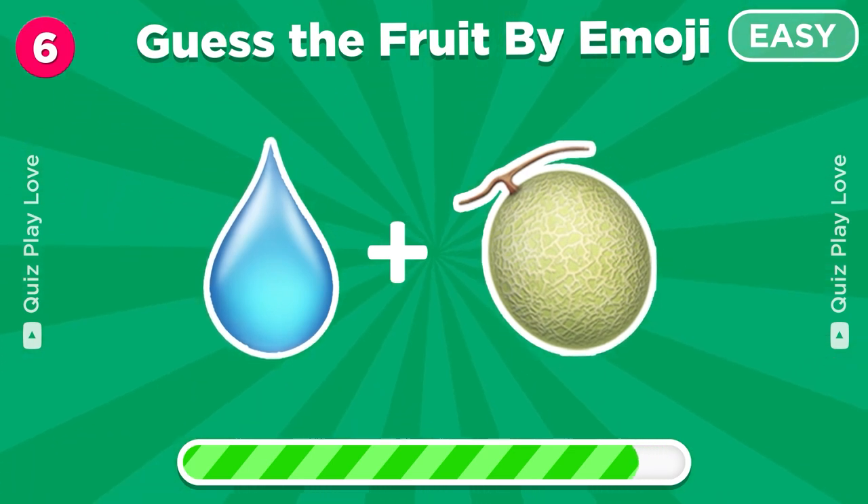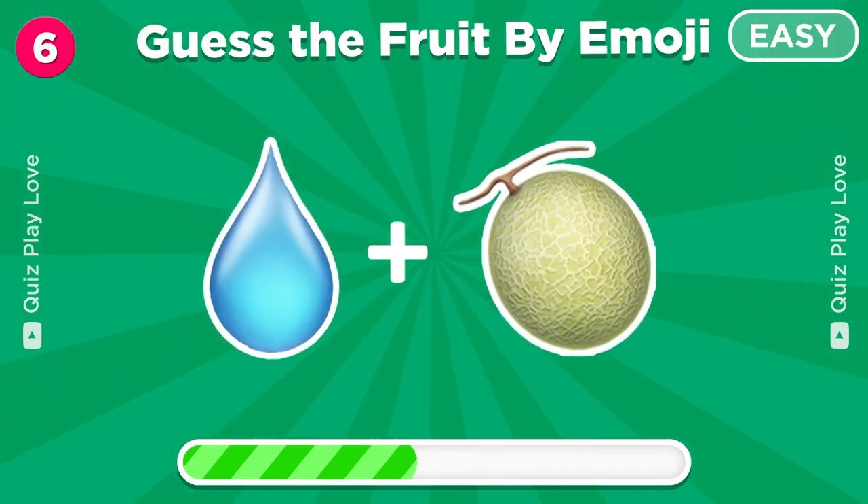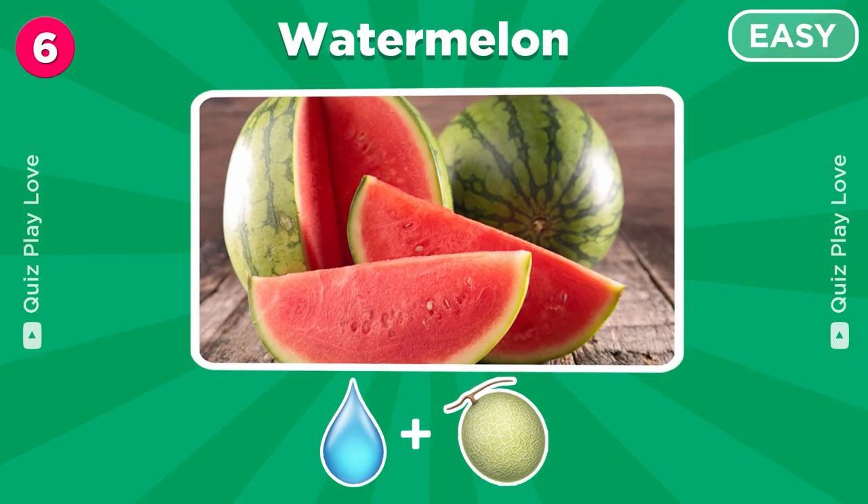Guess the fruit from these emojis. Easy, it's a watermelon.